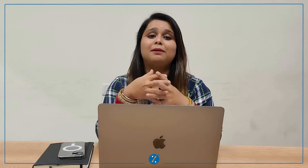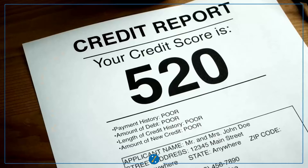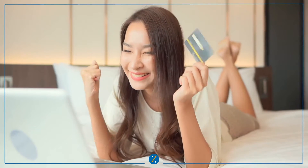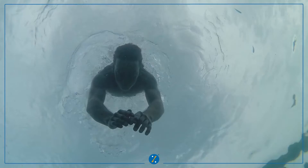Today in this video we are going to talk about one of the important things that can be a game changer for a lot of people with no credit history or a low credit score. Yes, we are talking about credit cards against fixed deposits, which is also called secured credit cards. Let's dive right in.